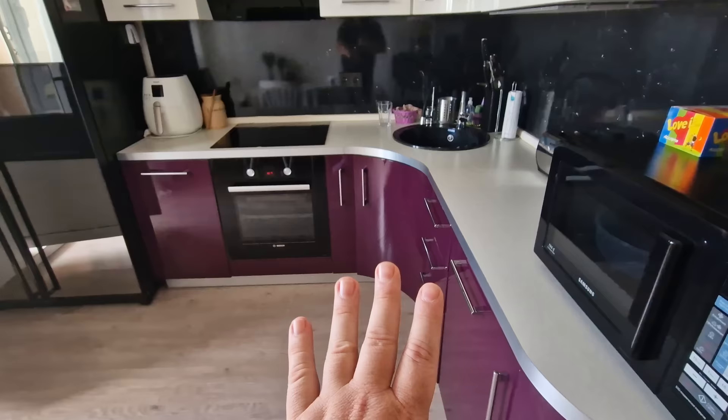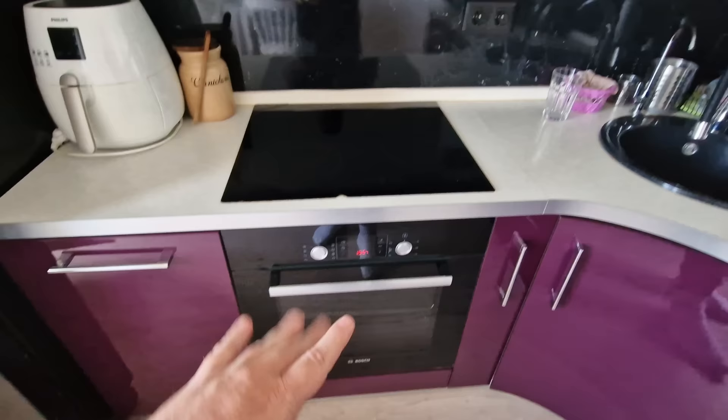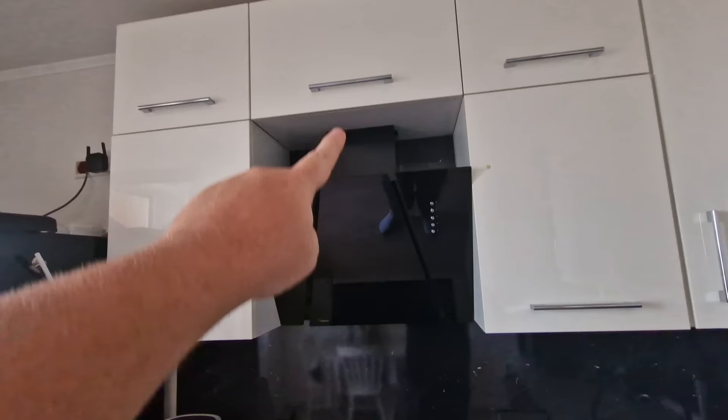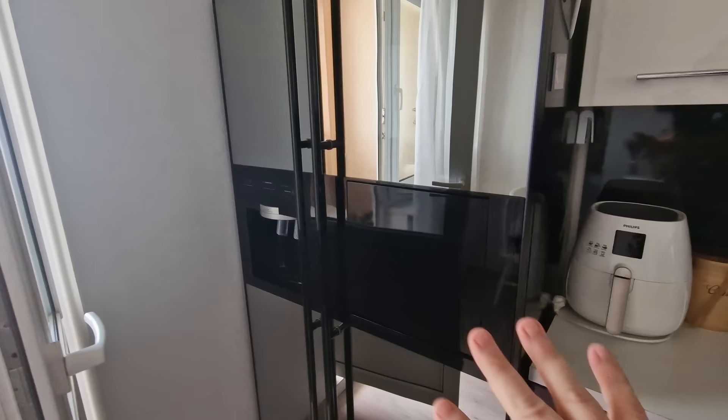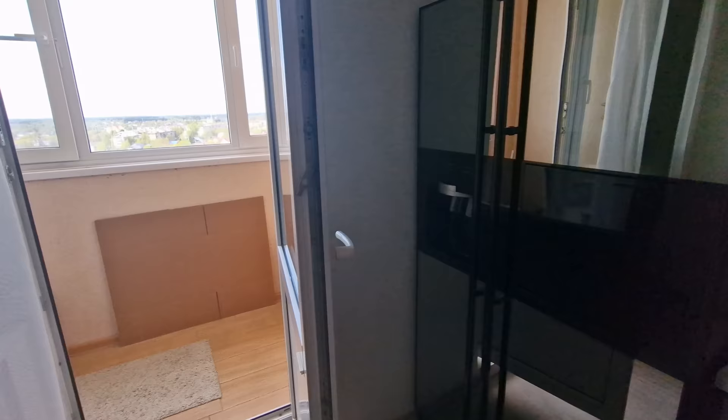Someone mentioned on the other video there wasn't a cooktop, but this one is built in — induction, so it's basically a glass panel cooktop, plus a normal oven and an extractor fan that goes into the wall and ceiling. There's also a big double fridge here, which is not so common in Russia where most people have a more normal traditional-size fridge. This one is very nice and has an ice and water dispenser.